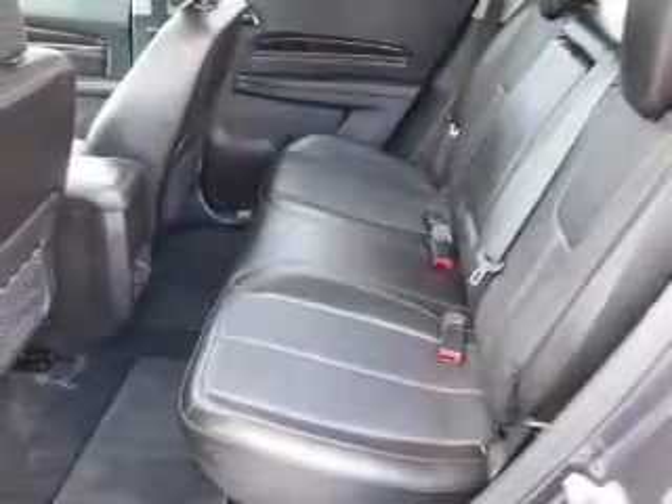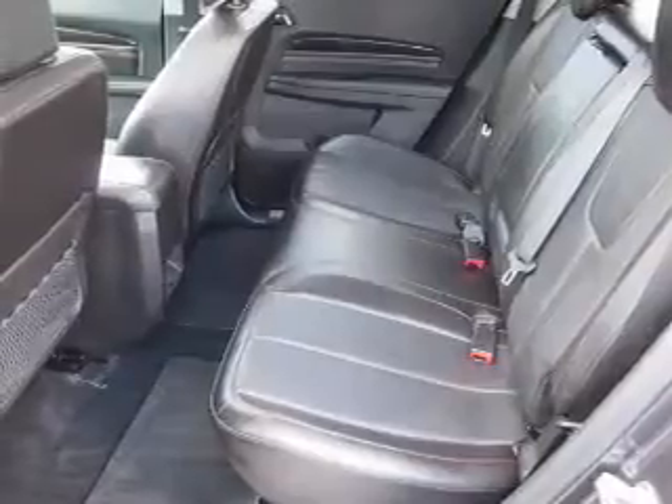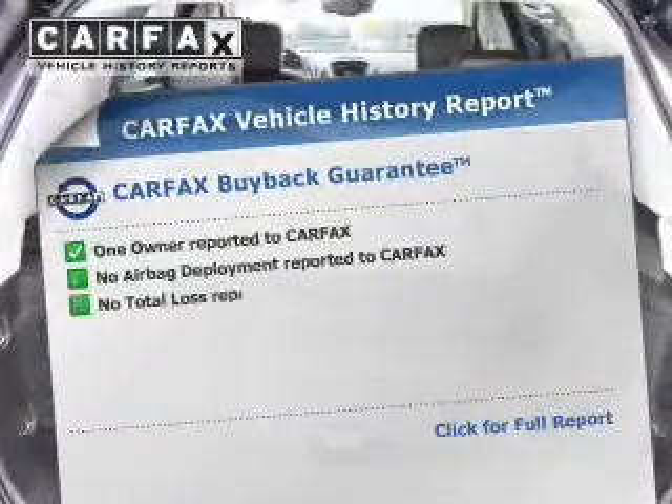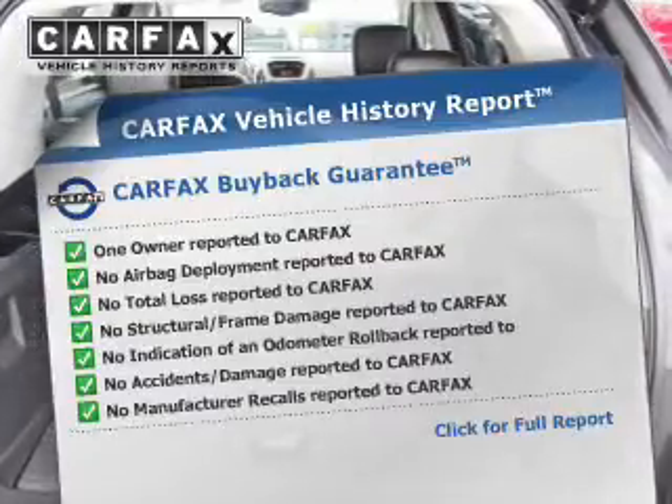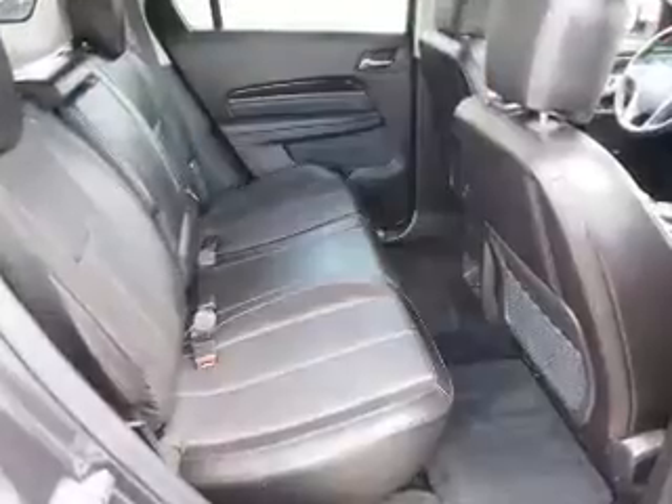Additional safety features include stability control, a passenger airbag, low tire pressure warning, and front ventilated disc brakes. Rest easy knowing this vehicle comes with a Carfax Vehicle History Report from Carfax, the most trusted provider of vehicle history information.